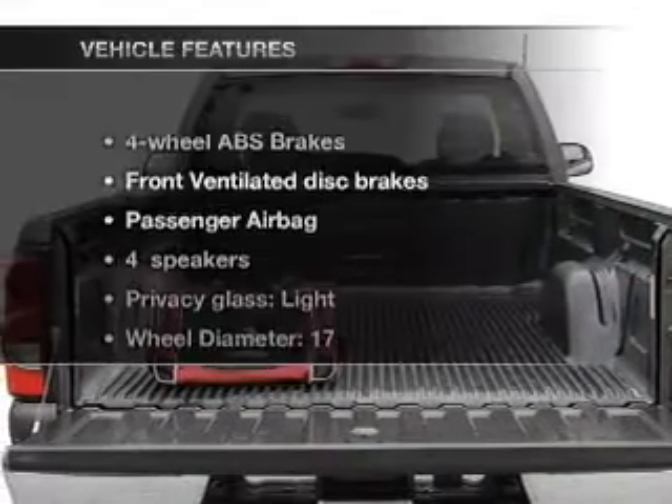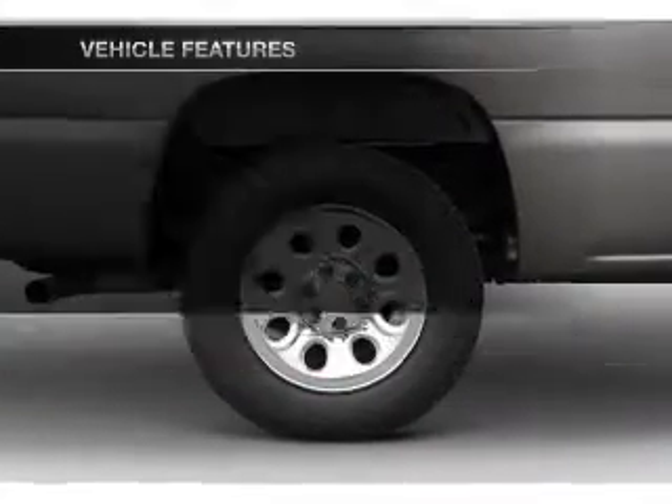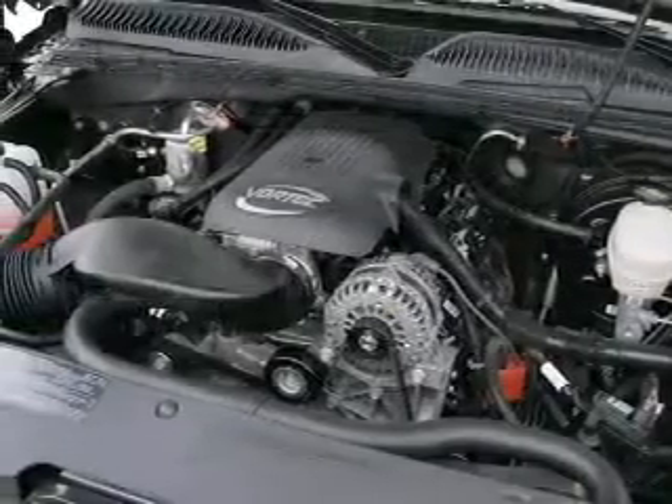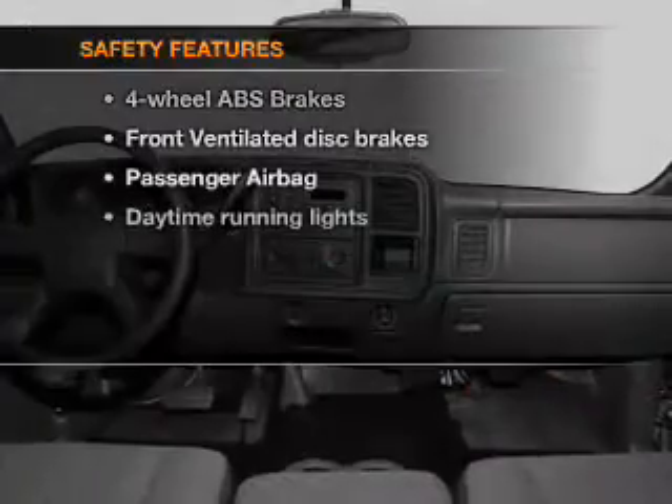And with these notable features, you won't want to miss out on the opportunity to own this amazing ride: air conditioning, power steering, cruise control, an AM/FM stereo with a CD player, and an adjustable tilt steering wheel.